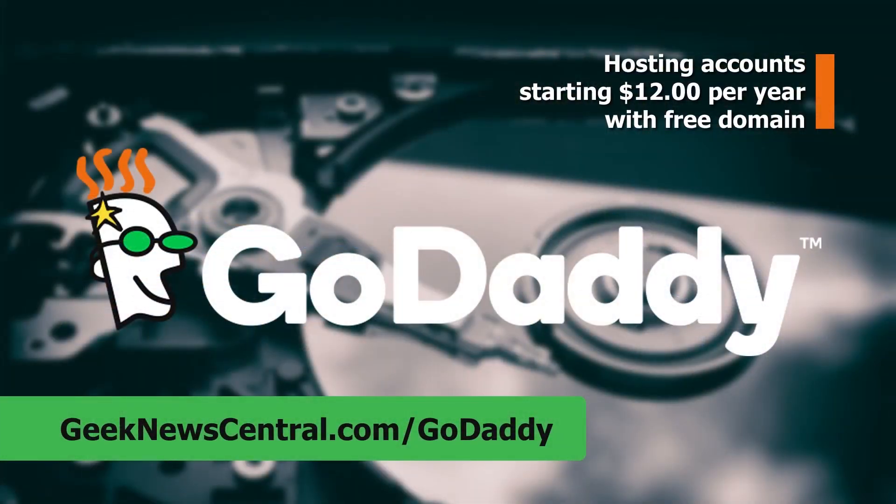Our CES 2018 coverage is powered by GoDaddy. Todd Cochran with Geek News Central here at CES 2018. We're with Flo and we're going to talk about water leak control within your house. We're here at Flo with Gabe, who's going to talk to us all about Flo.